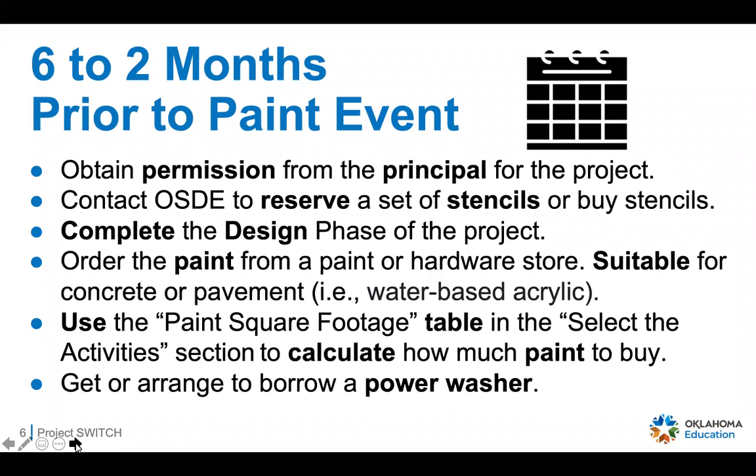You're going to need to order paint from a hardware store. Make sure you use paint that's suitable for concrete or pavement — let the store know this is going outside on either concrete or pavement. Use the paint square footage table in the select-the-activities section to calculate how much paint to buy. We've done all of that pre-work for you, so once you know the stencils you're using and the square footage needed, there's a quick way to figure out how much of each color paint you'll need.